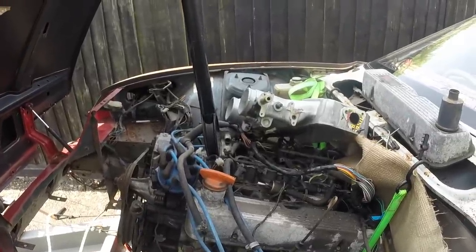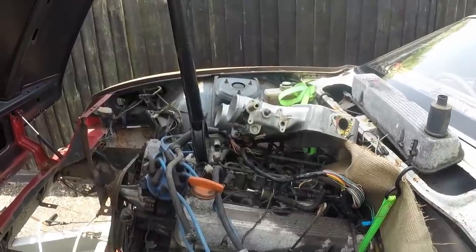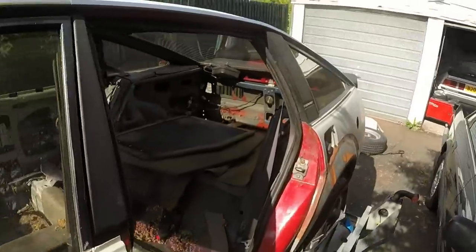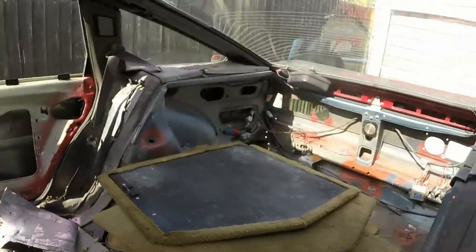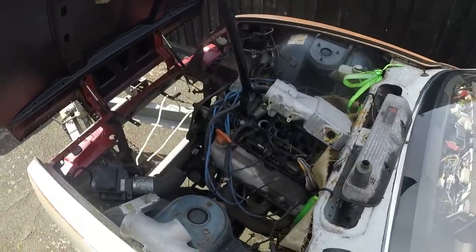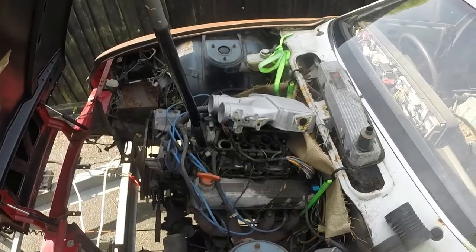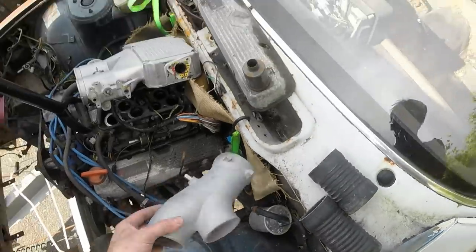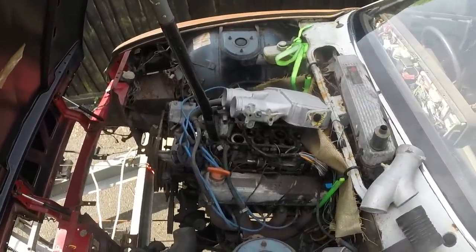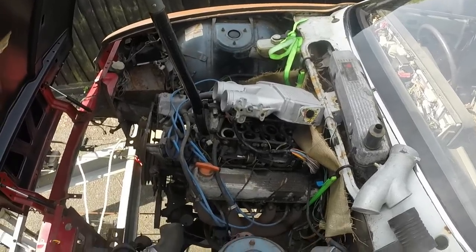Rover was bad at marketing back then, which is probably one of the reasons they never sold these as the amazing cars they were. There are arguments as to how many twin plenums there were - some people say 200, some say 500, and the Rover ST1 club historian has found up to about 500 or maybe even more. In terms of power, the majority of them make exactly the same power as the standard Vitesse because the ECU, fuelling, and airflow meter are the same - though it does feel a little more potent when you floor it because it gets so much more air so much faster.